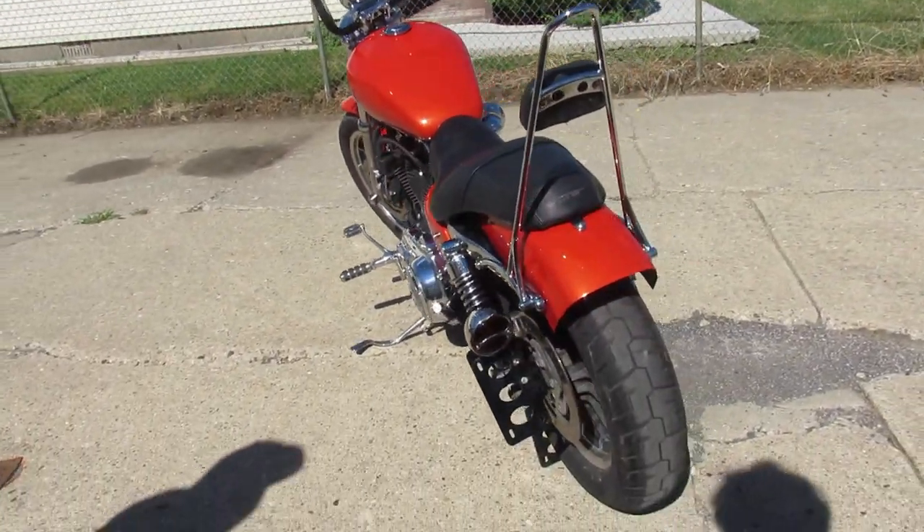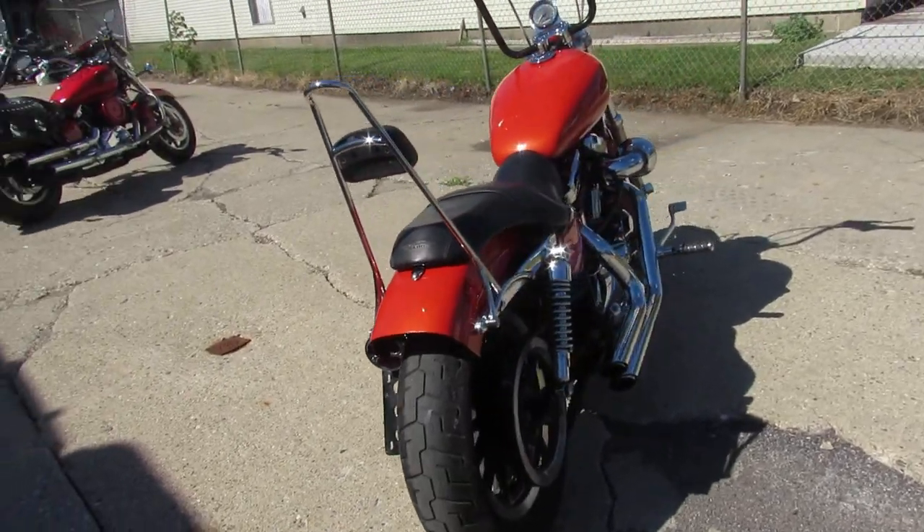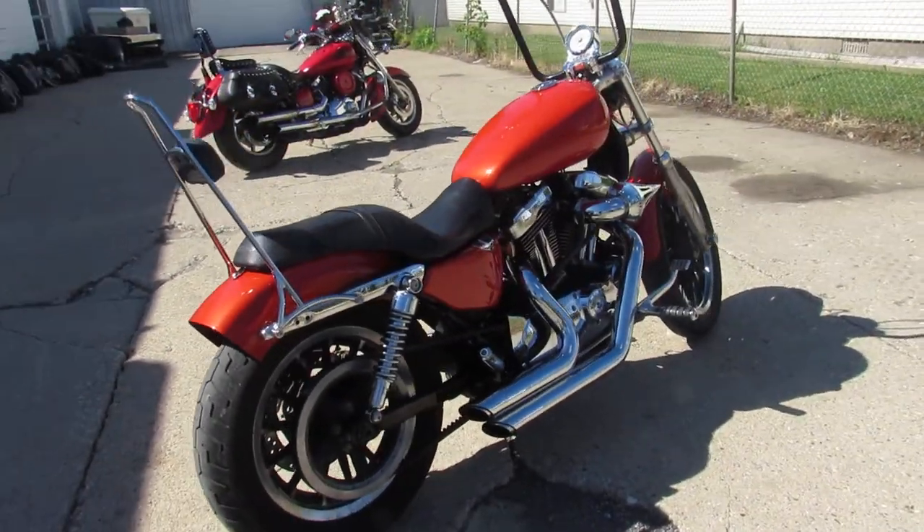Turn heads everywhere you go on this custom sporty 1200 guys. Give us a call, we'll get it done — 810-648-9500.